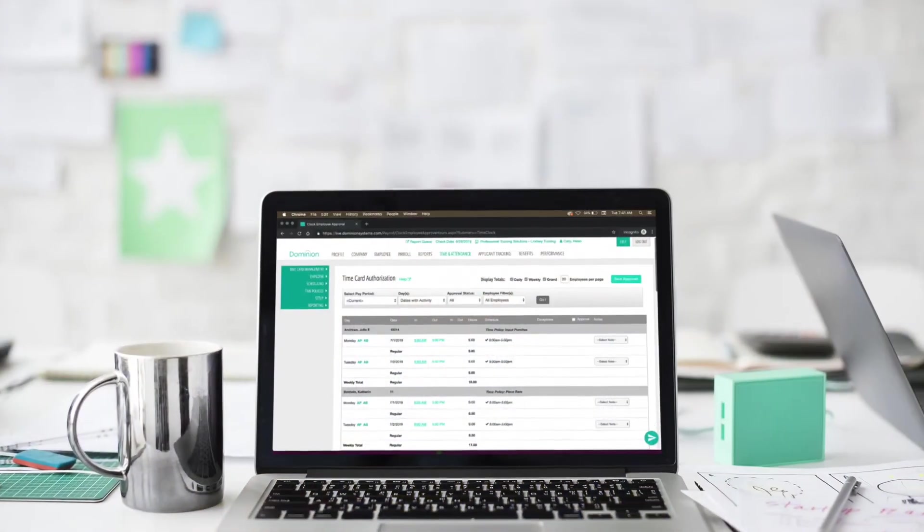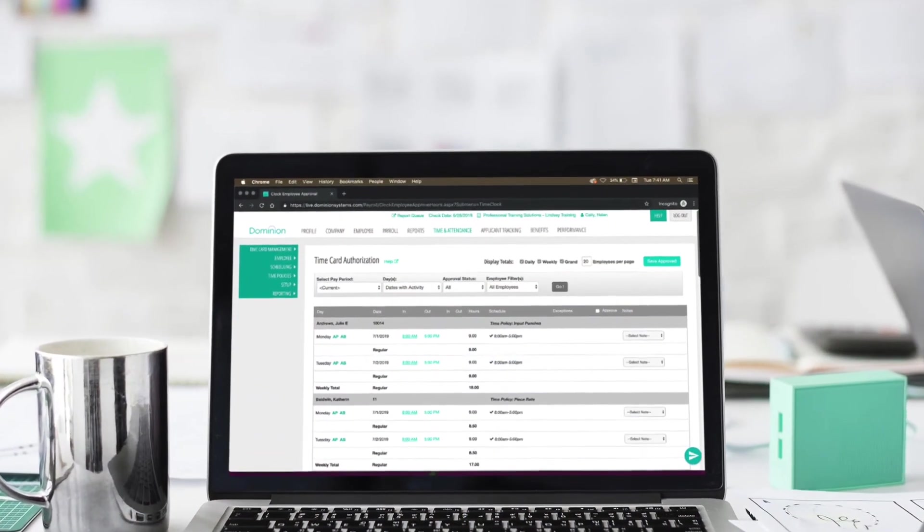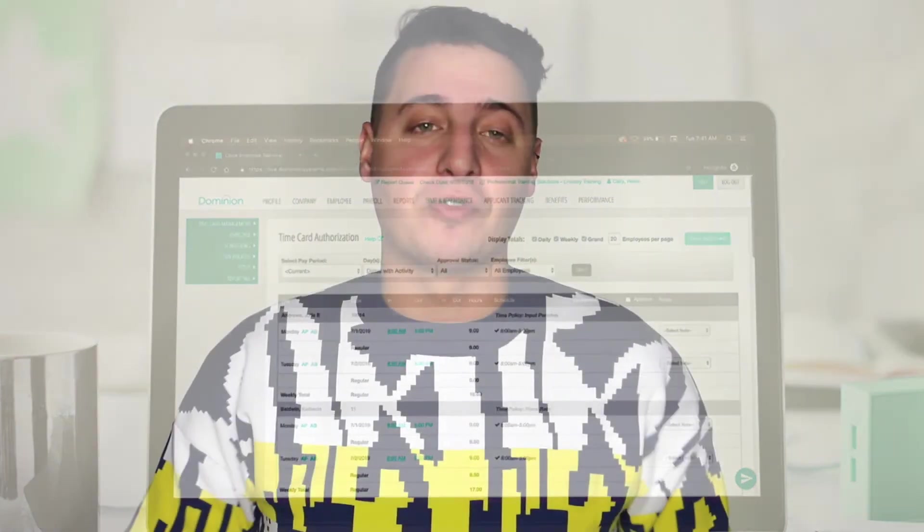There are other more obscure methods of tracking employee hours, such as employees calling in on a hotline to clock in and out, but these are used infrequently and are often much more work than they're worth. The remaining 7% of time theft occurs with these methods. With Dominion Systems, we offer all options to you, so you can maximize efficiency and track time and attendance in the best way suited for your business. Thanks for watching — we'll see you next time.